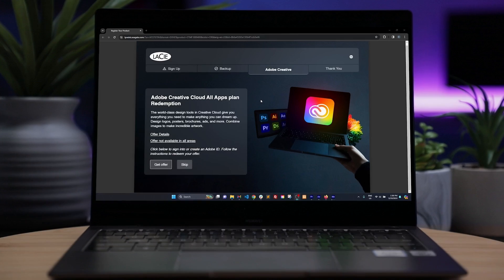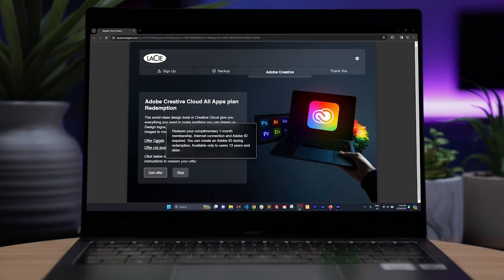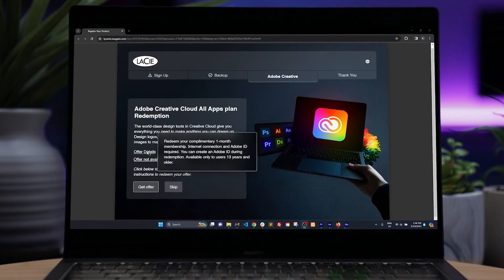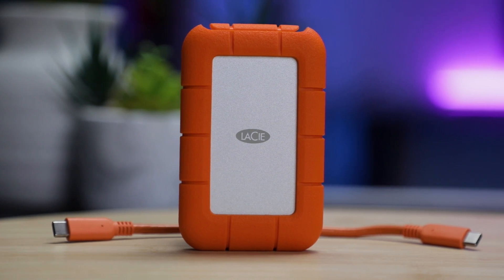And for added peace of mind, there's a 3-year warranty with Rescue Data Recovery Services. LaCie even goes a step further for creators by offering a 1-month free Adobe Creative Cloud All-Apps plan, enabling you to enhance your designs on the go. Whether you're a traveling professional prioritizing data security and swift access, or a creative spirit seeking the freedom to design anywhere, this SSD checks all the boxes.